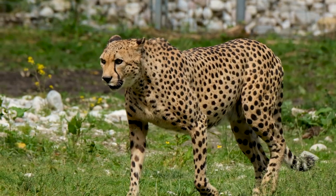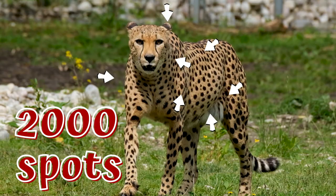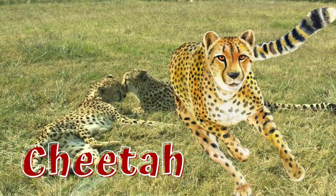Cheetahs are the fastest land animal on earth, and they have around 2,000 spots. The word cheetah comes from Hindi.